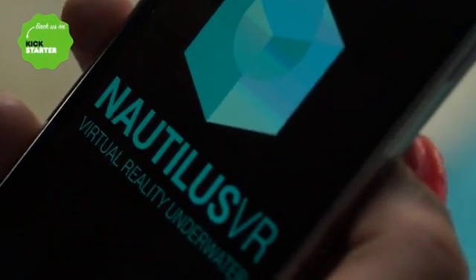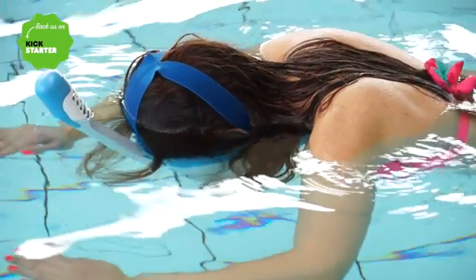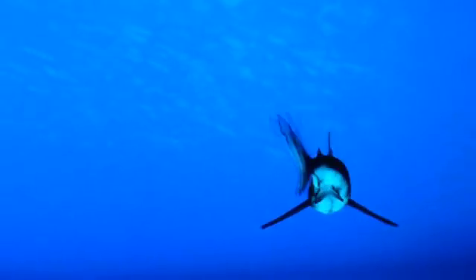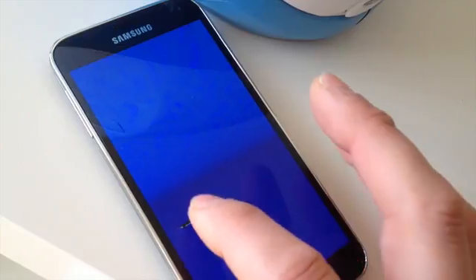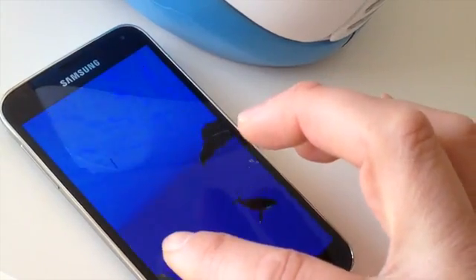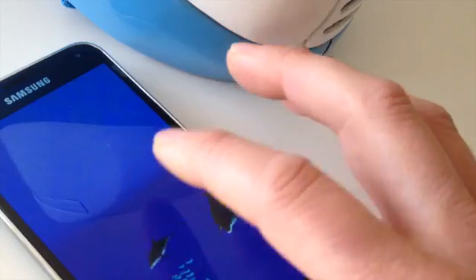Nautilus VR platform is not only a content management system where you will be able to access incredible virtual reality experiences in digital environments, 360 degree videos and games. It's also a completely interactive and educational application, which will raise awareness about ocean ecosystems and the protection of species.